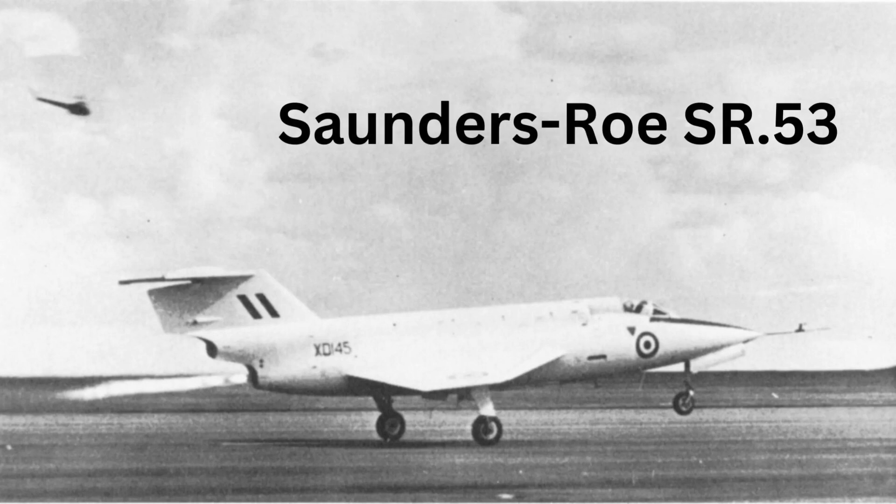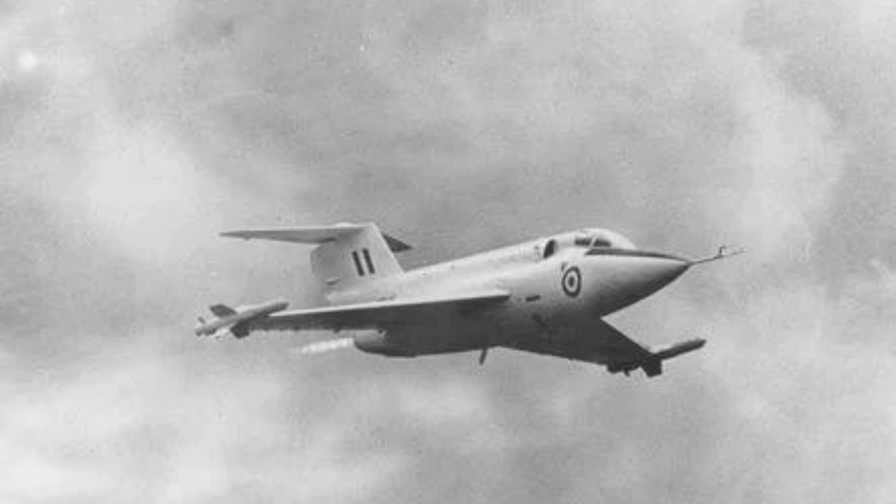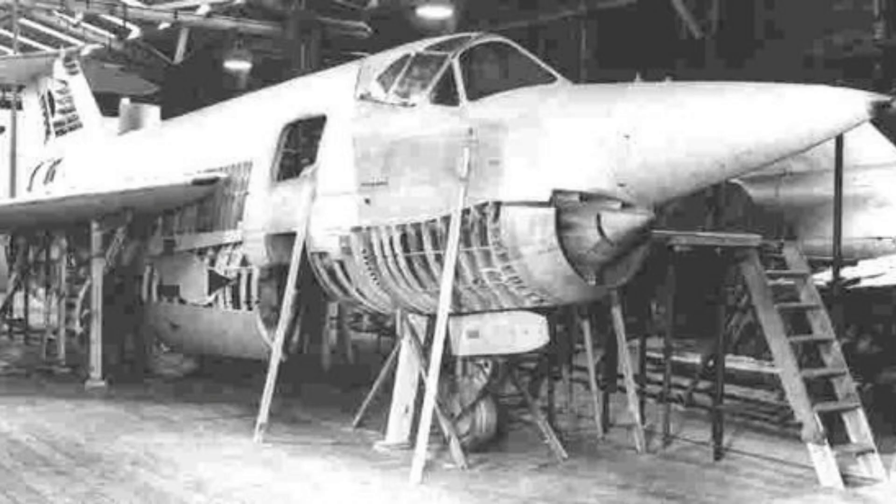The Saunders-Roe SR.53 was a British aircraft designed in the early 1950s as an interceptor that could reach high altitude at supersonic speed. It was a unique design that featured both a rocket engine and a jet engine, which were meant to work in tandem to provide the necessary power to reach high altitude quickly.